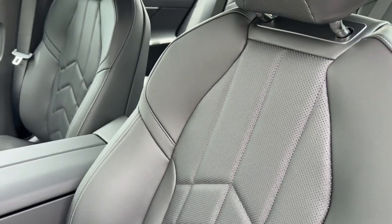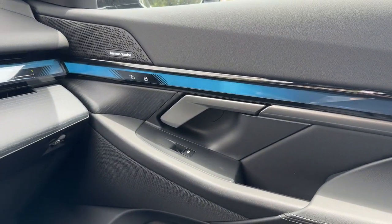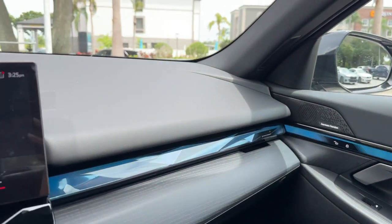Feel the energy of innovation when you take the wheel of this exciting i5. Treat yourself to a test drive today. Our staff will toss you the keys and give you an outstanding customer experience.